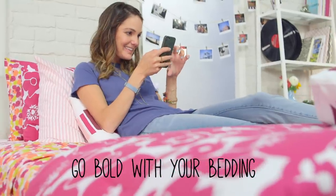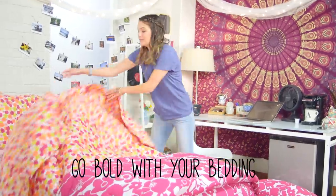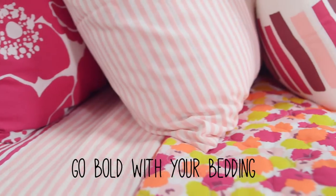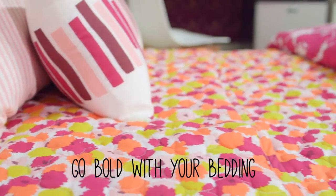Take your 'I woke up like this' selfie from delete to like with bedding that shows your personality. Choose your favorite prints and colors and don't be afraid to go bold, like with this Wim bedding by Martha Stewart collection, only at Macy's.